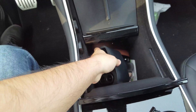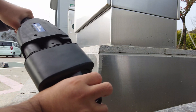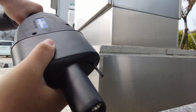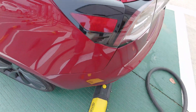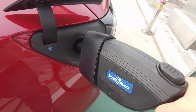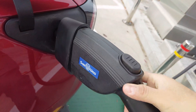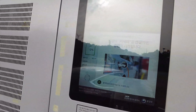The CCS1 adapter looks like this — you simply connect the adapter to the cable first, then pay at the machine and connect. With some luck, you'll be able to charge your car very fast.